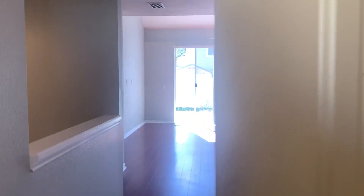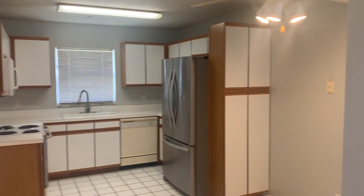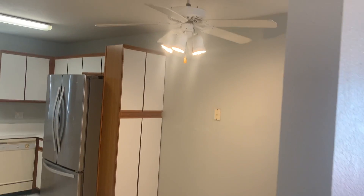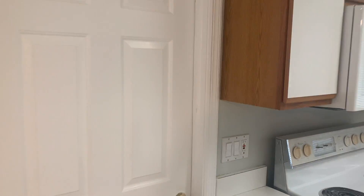This is 3449 Alston Lane in Winter Park. We have a three bedroom, two and a half bath home, large kitchen with an eat-in space, and a two-car garage.